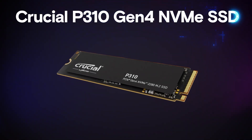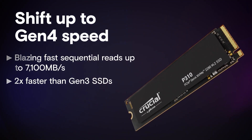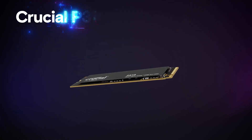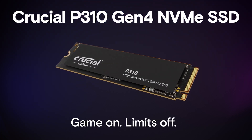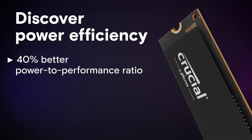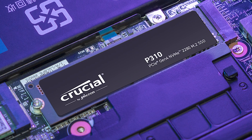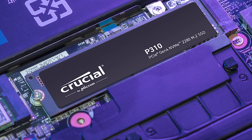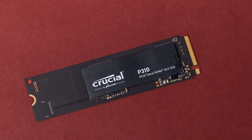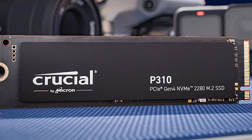With backward compatibility and seamless integration into a range of devices such as gaming consoles, desktops, and workstations, it's designed to fit your needs across different platforms. The ability to shift up to Gen 4 unlocks faster performance and more efficient multitasking, giving users a noticeable speed boost in everything from boot-ups to gameplay. The Crucial P310 also extends the lifecycle and storage capacity of your device, with up to 40% better performance-to-power ratio than previous Gen 4 SSDs.